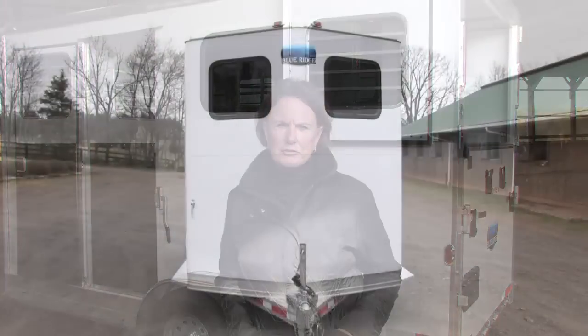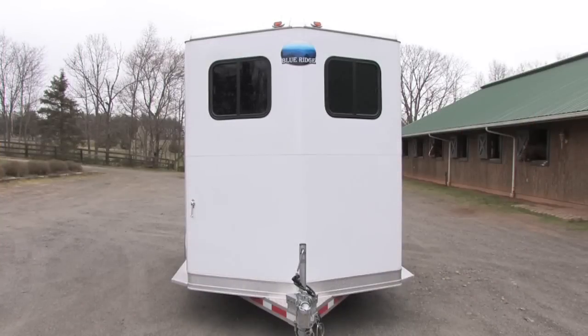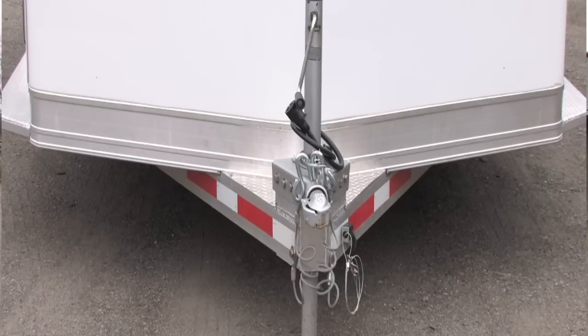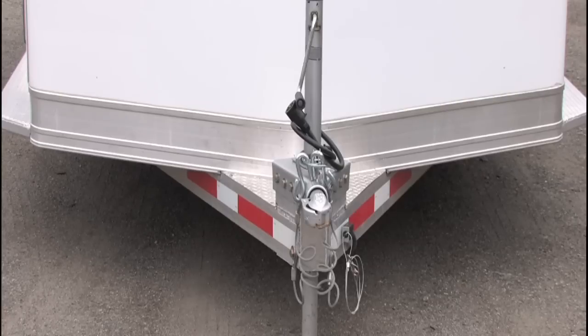Rubber torsion suspension, good quality radial trailer tires and rumber flooring create a smoother ride and significantly less vibration for your horses and the entire trailer structure. We use computer technology to design the axle placement for optimum tongue weight and superior towing balance. Please come pull this trailer to experience the real difference.